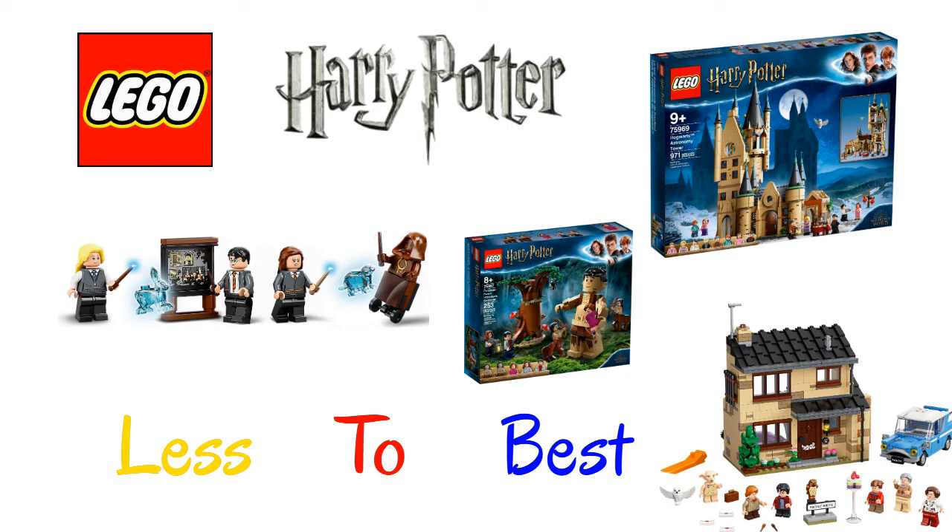What's going on guys, welcome back to our brand new video. Today we have another less to best video, and we're going to be ranking all the Lego Harry Potter 2020 sets.